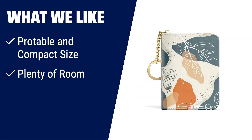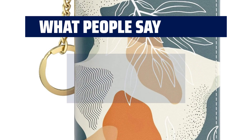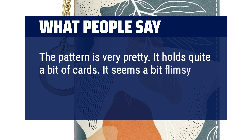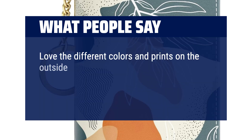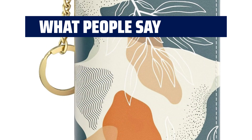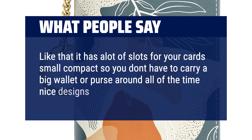What we like: When it comes to portability and convenience, this slim credit card holder is the perfect choice. With its compact size, plenty of card slots, and RFID blocking technology, you can keep your cards safe and organized wherever you go. What people say: The pattern is very pretty. It holds quite a bit of cards. It seems a bit flimsy at the zipper and would be better if it closed a little more slim. Love the different colors and prints on the outside. Easy to open zipper to insert and take out cards and cash. Compact style, can hold quite a few cards, and not bulky. Like that it has a lot of slots for your cards — small and compact so you don't have to carry a big wallet or purse around all of the time. Nice designs to choose from.